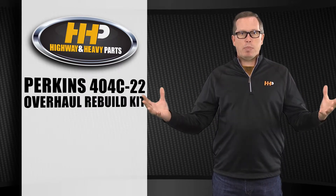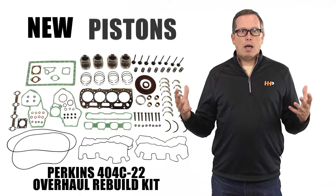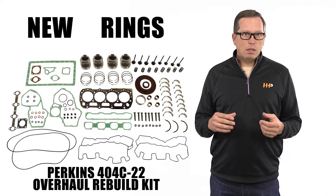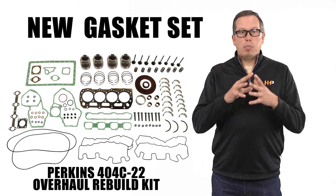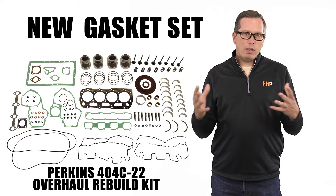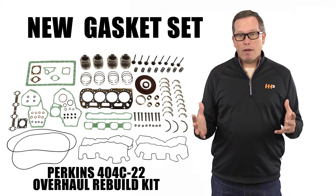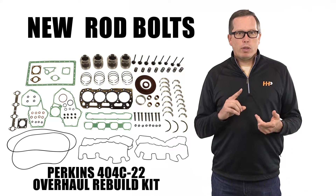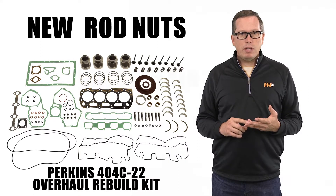The kit we're talking about today is going to be an out-of-frame overhaul kit. You're going to get new pistons and rings, rod, main, and thrust bearings, and a complete engine gasket set — everything you need to take apart, put back together, and reseal your engine so you have no leaks. It also comes with rod bolts, rod nuts, and a complete valve train kit.